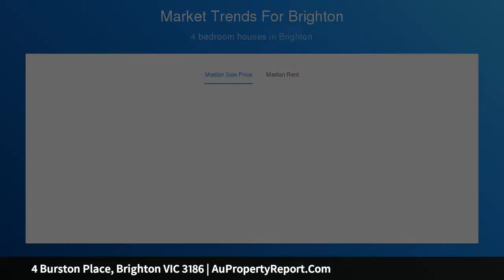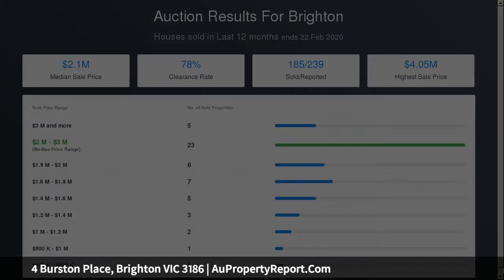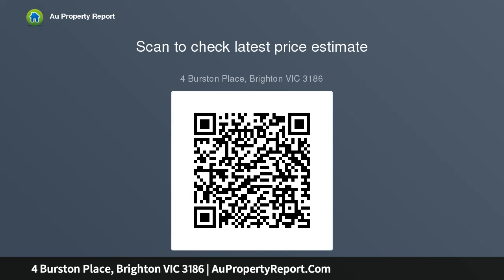The best finishes and features enhance every room with chevron parquetry floors, a curved carpeted staircase, custom-crafted cabinetry in the family room, and ducted heating and air conditioning. Appreciate the convenience of a large double garage with storage space, remote control gates, security entry and alarm system.